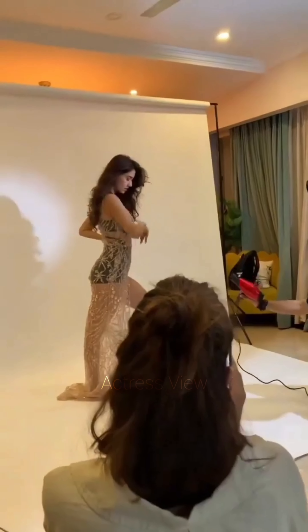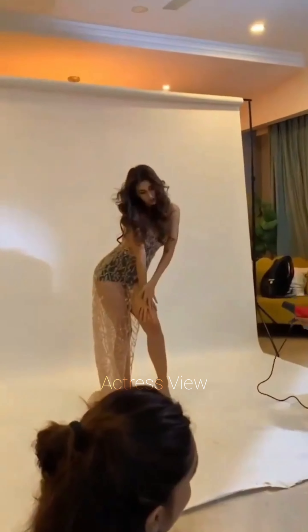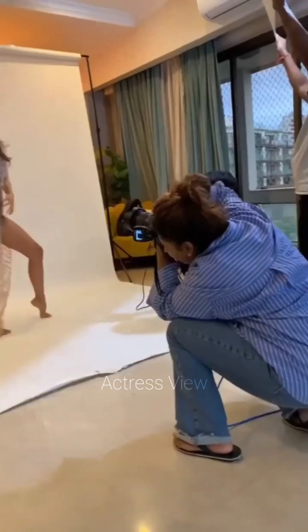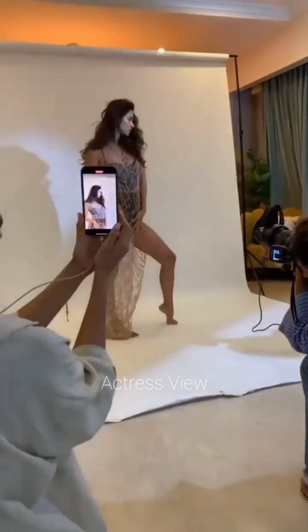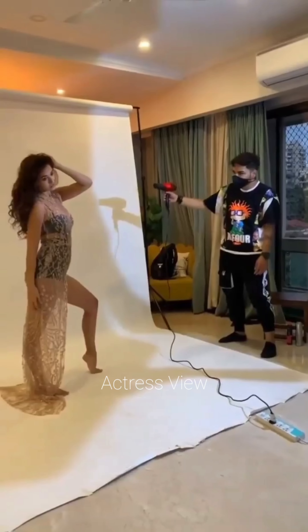The little black dress is a timeless piece, and Disha knows how to make it work for her. Whether it's an off-shoulder, a high neck, or a plunging neckline, her LBDs are often paired with statement earrings or a bold lip color, giving her a sophisticated and elegant look.